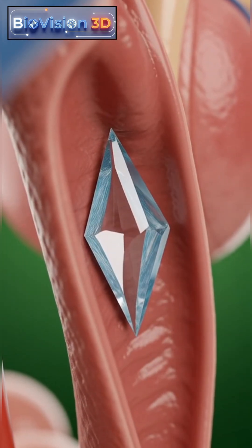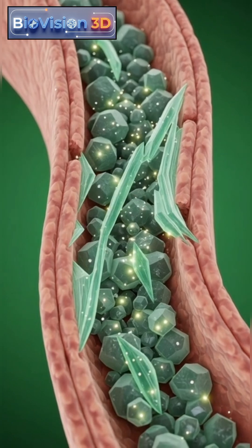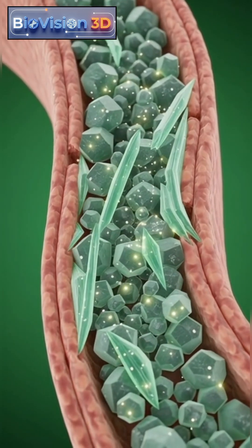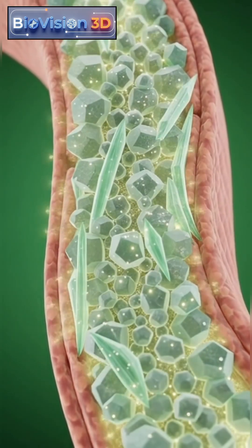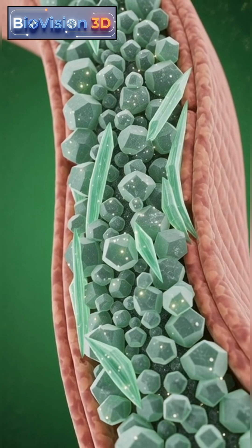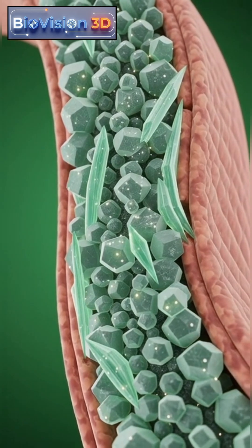This obstruction increases pressure within the kidney and alters normal urinary movement. At the microscopic level, mineral particles gradually bind together, forming rigid crystalline structures that interact with the ureter's inner lining.